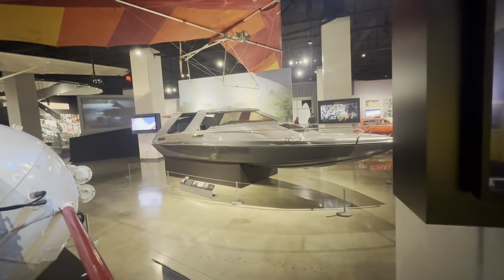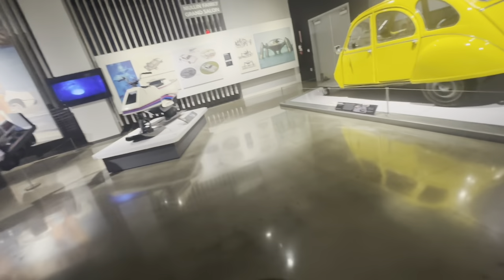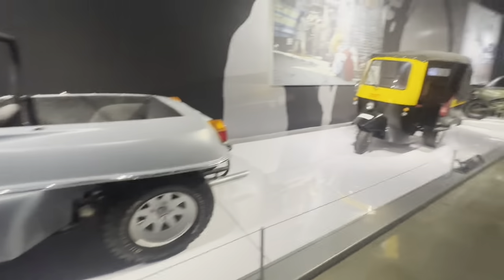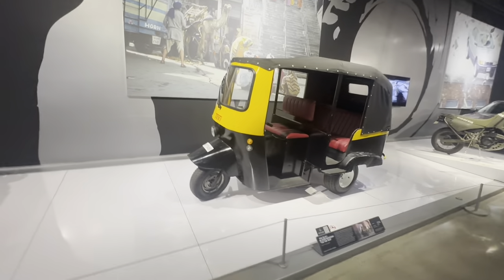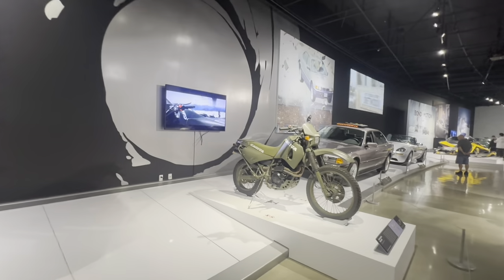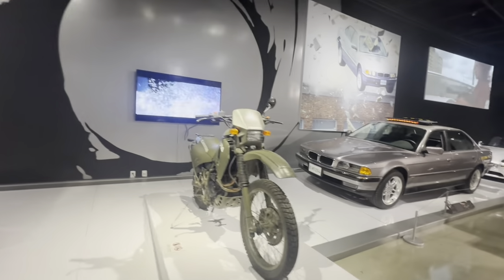Look at that one — it's shiny gray. Silver Surfer, sorry. I think I just walked in the exhibit. We got a dune buggy. We got a tuk-tuk — what are those called? I don't know. Tuk-tuk. Look at that — that looks like a Honda. Oh no, it's a Kachiba.